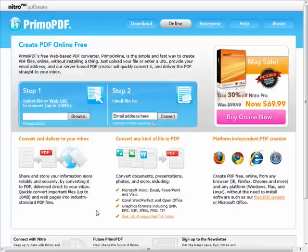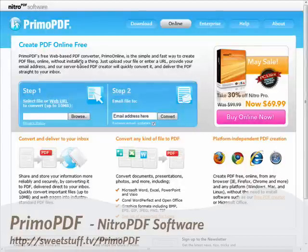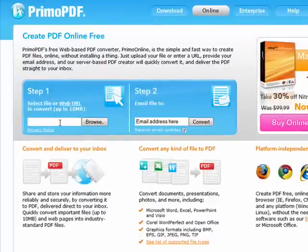We've got a lot to cover, so let's jump right in with the popular favorite, Primo PDF, brought to you by Nitro PDF Software. This site offers a simple document conversion tool. Just select the file, or point to your file online, up to 10 megabytes, and submit your email address here. Then click convert, and your PDF will be delivered to your email address.